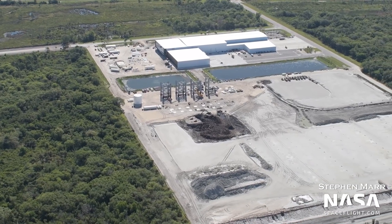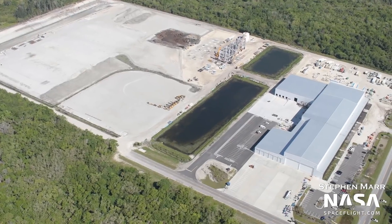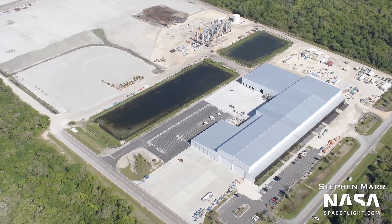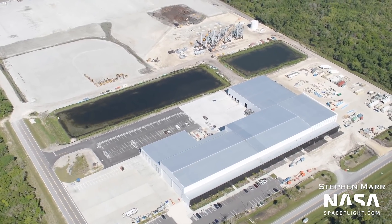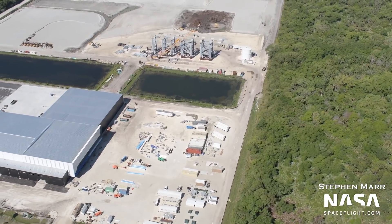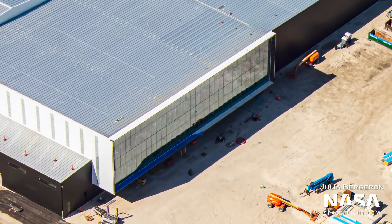First let's head over to Roberts Road where we can see the rapid progress being made there. Starting with Hangar X, the exterior walls of the extensions to the building have all been completed, and concrete work outside the delivery area has progressed nicely from our last flyover. We can see that the entire north-facing wall of one of the extensions has now been completely paneled with glass.